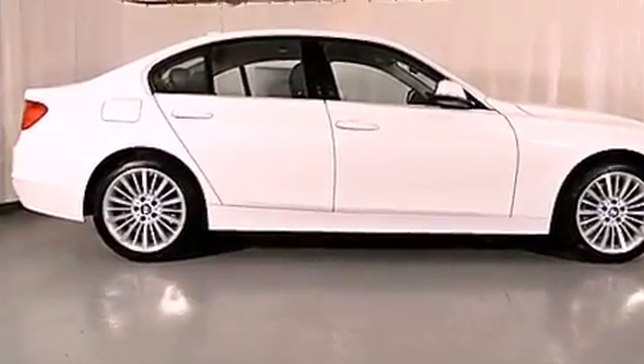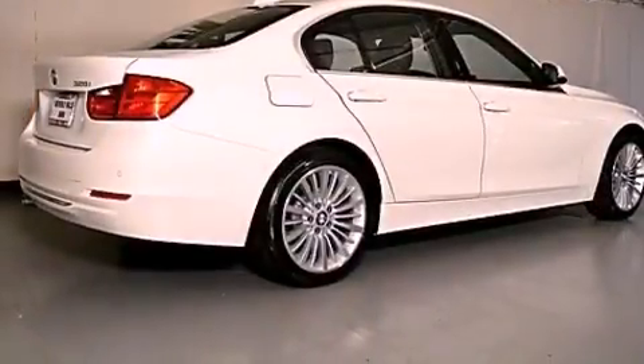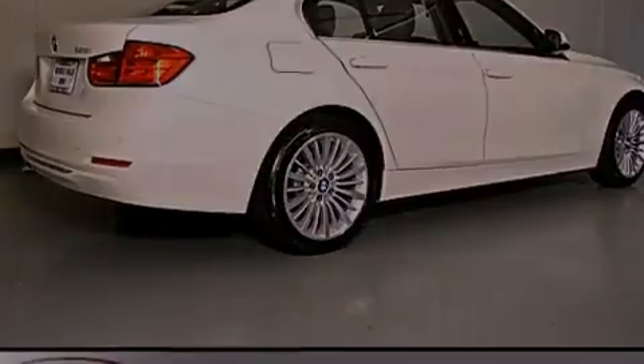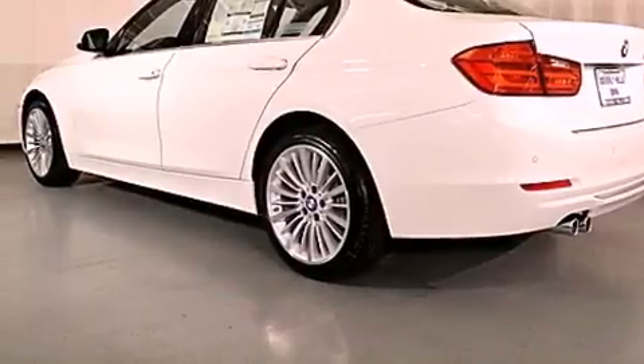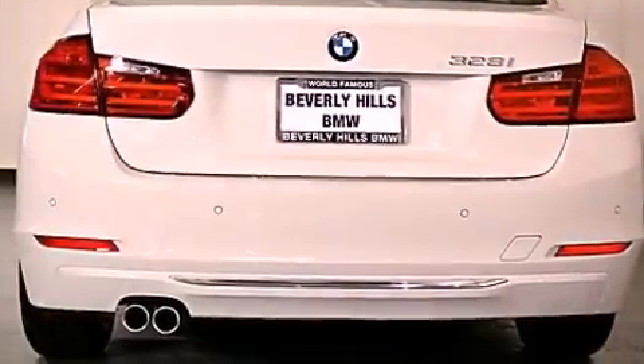Its top features and packages include a technology package, the premium package, a navigation system, a power moonroof, and heated seats that can warm you up in seconds, keeping you and your passengers comfortable the whole trip.